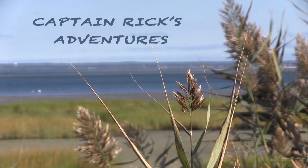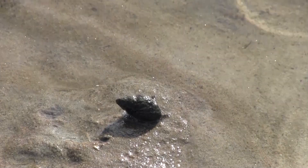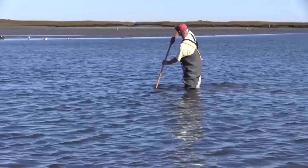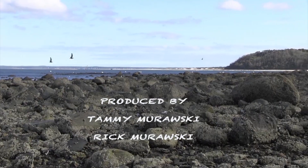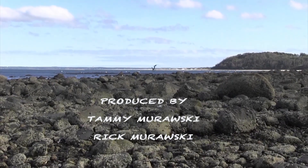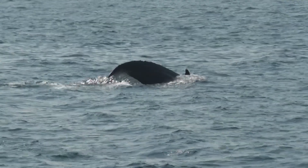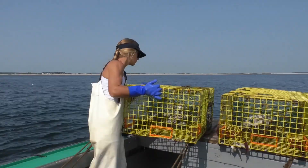Hey, hey, what's happening? You up for some fun in the sun? Check it out. Let's get in the water. We got seagulls, sandpipers, clams and oysters — all here in Ipswich Bay, Massachusetts. Let's go!